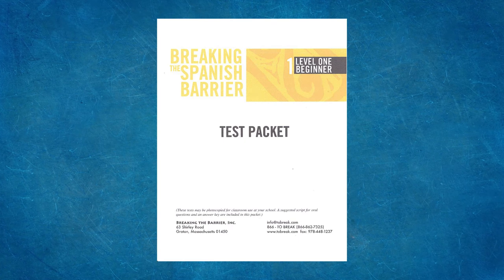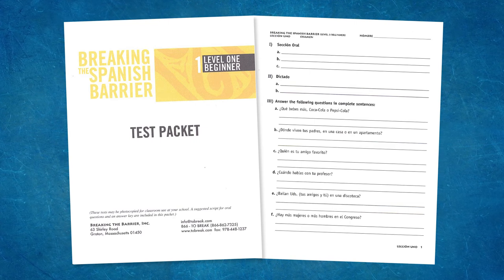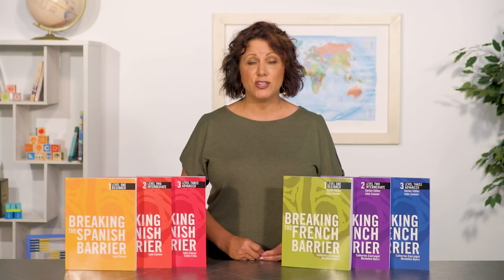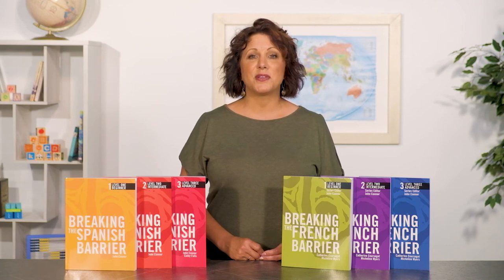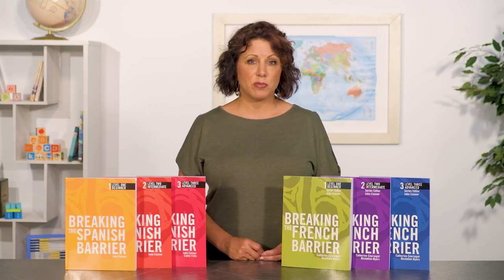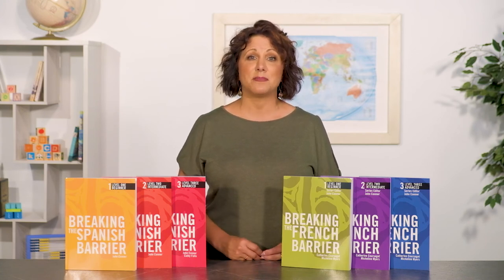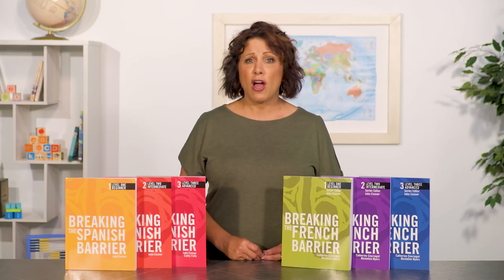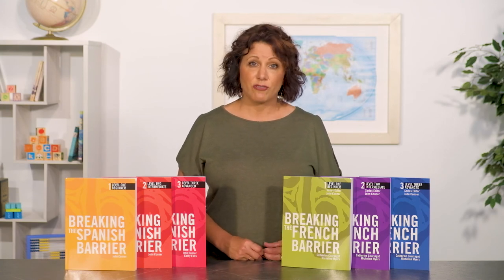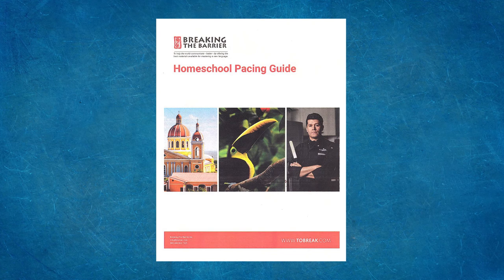A test booklet and answer key round out your kit components. Lesson exams include listening comprehension, writing full sentences in response to questions, conjugating verbs and using grammar in context, translating sentences from English to Spanish or French, and finding errors in sentences. Every test ends with a composition in the language using new and old grammar and vocabulary. Tests are reproducible for a single family and test answers are in this packet as well. I like the idea of a student taking the test and grading it themselves with you next to them — let them talk through the questions with the answer key and tell you how they did. A parent is not expected to know the language for your student to use this program.